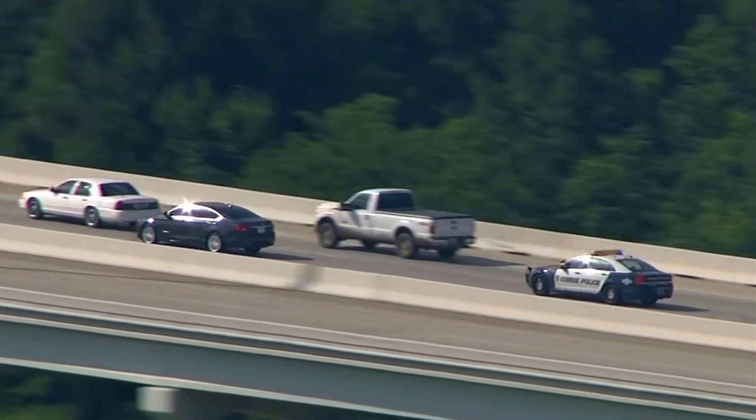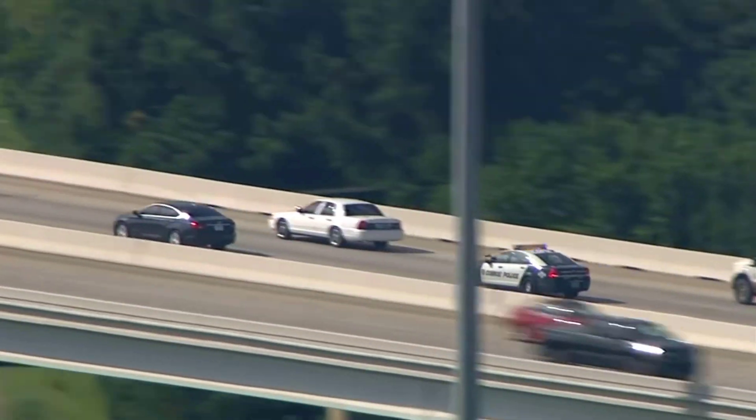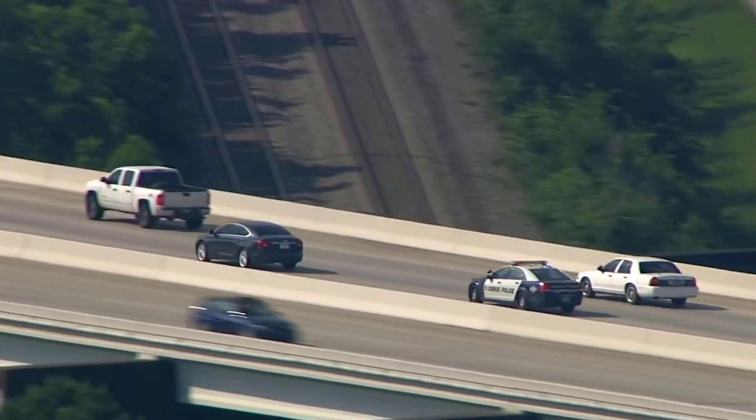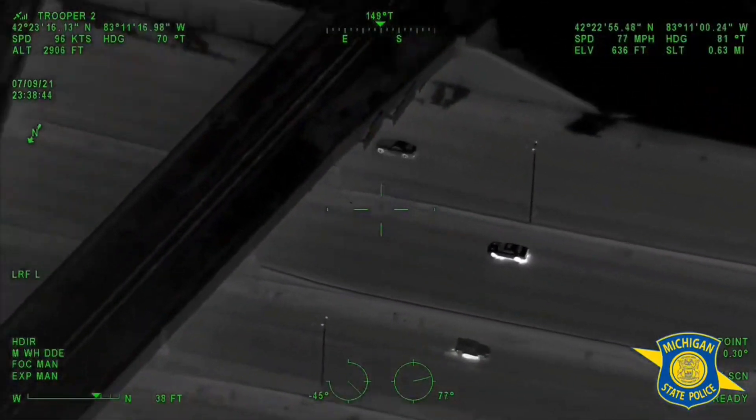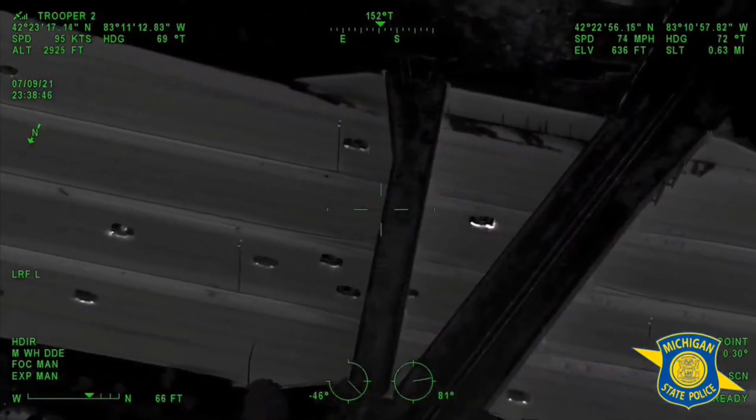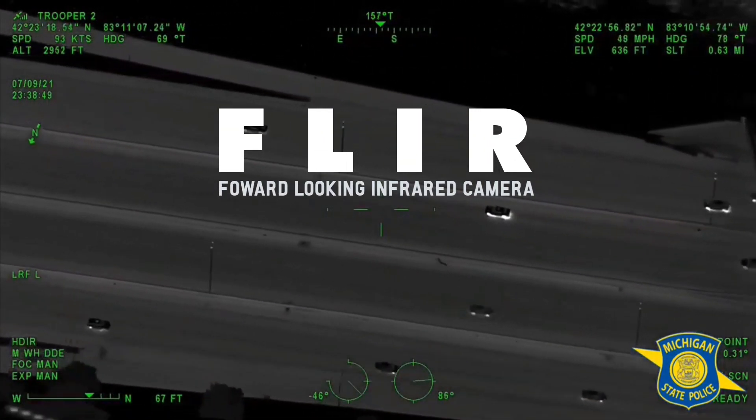At some point we have all seen police helicopter camera footage in the news or YouTube videos of speeding cars or people running away on foot from the police chasing them. But it's not until they are chasing someone at night that we get to see them using their FLIR camera, or forward looking infrared camera.